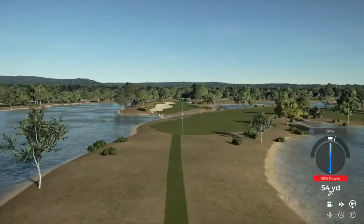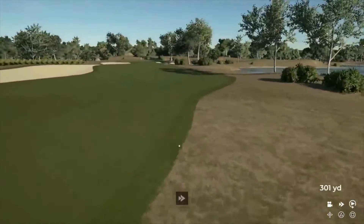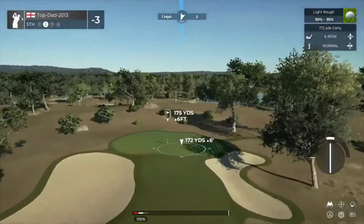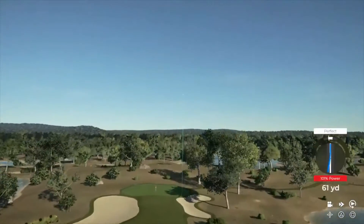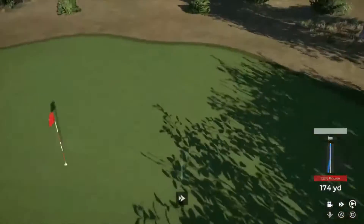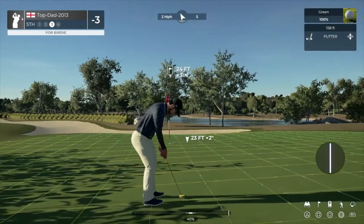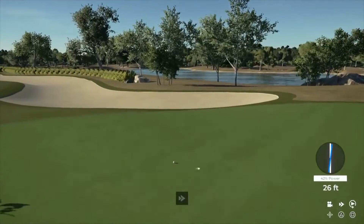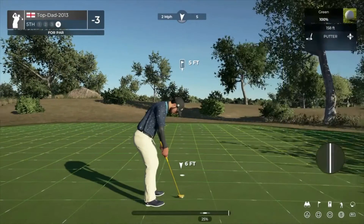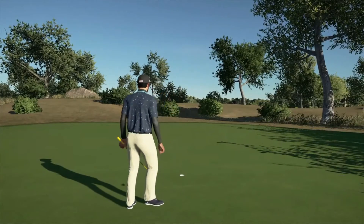And here we have a lovely par four ahead of us. That won't work. First cut, let's do this. You might have a little too much on this. 24 feet away. Here's a par putt, and in the hole.